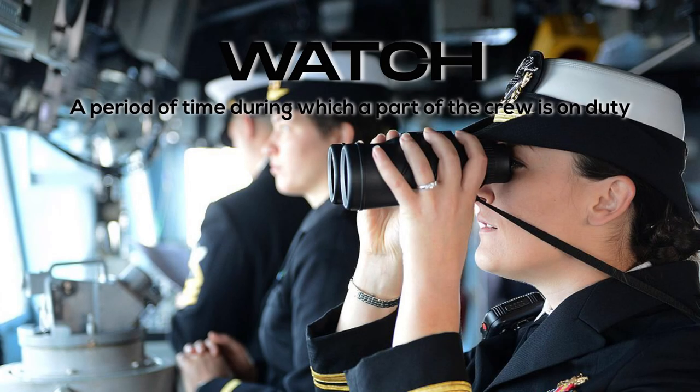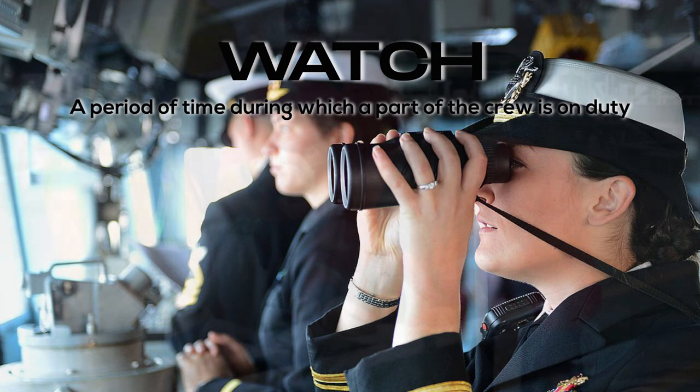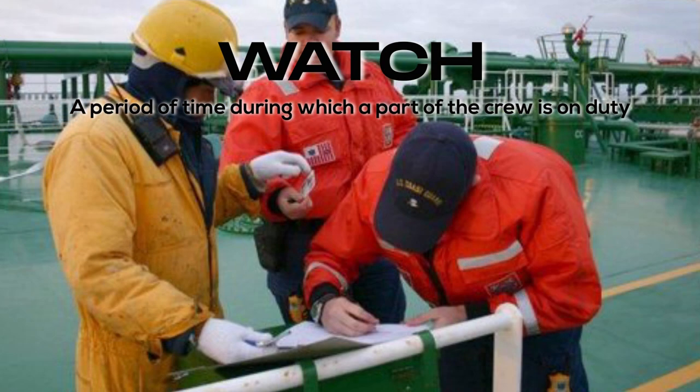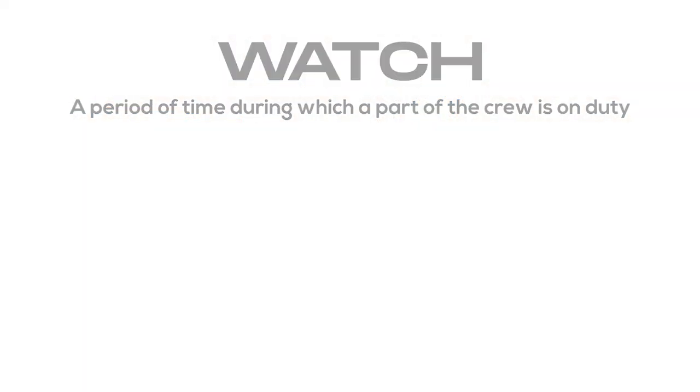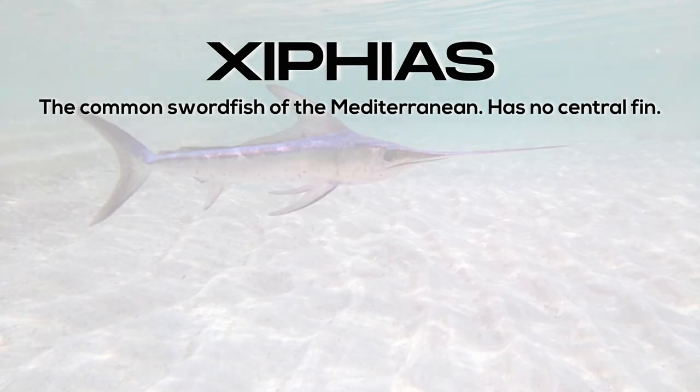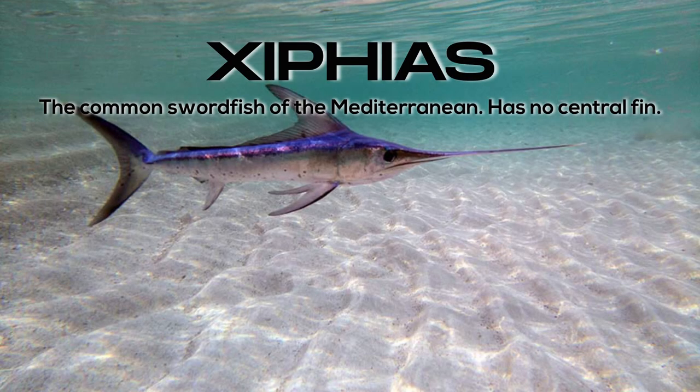Watch: a period of time during which a part of the crew is on duty. Xiphias: the common swordfish of the Mediterranean; has no central fin.